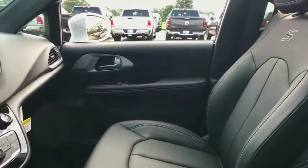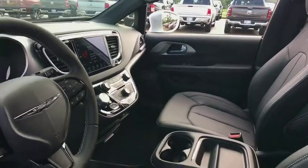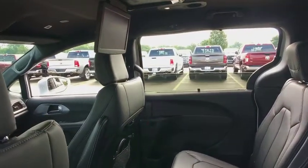Traction control, power lift gate, leather-wrapped steering wheel, dual airbags, power steering, four-wheel disc brakes, universal garage door opener, security system, electronic stability control, power windows.